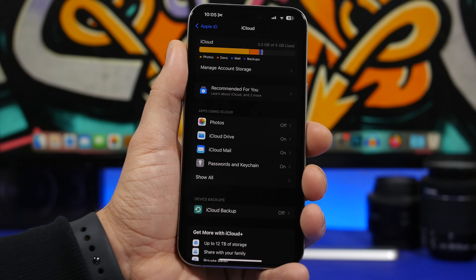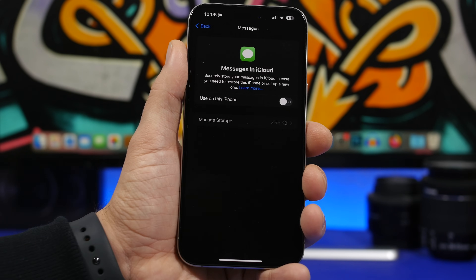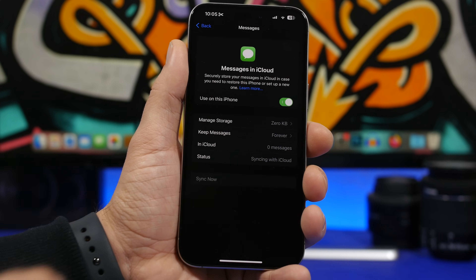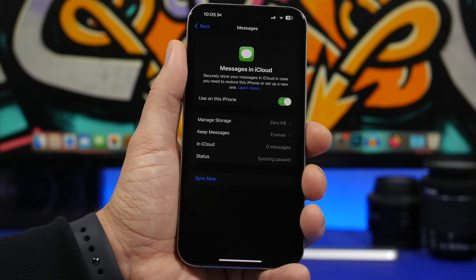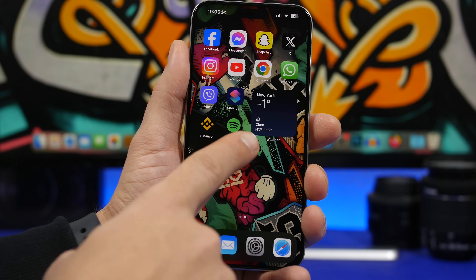This update is only focused on fixing problems with iPhones. One bug many users have reported is the ability to sync messages to iCloud manually. This is a new feature from iOS 17.2, but it wouldn't allow manual syncing — it would just happen automatically. Now with iOS 17.2.1, you will be able to sync your messages to iCloud anytime you want.